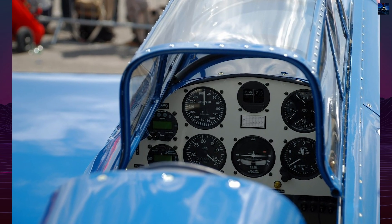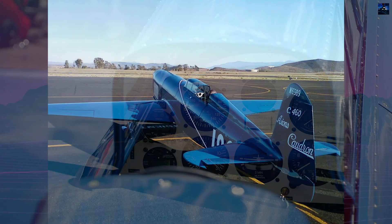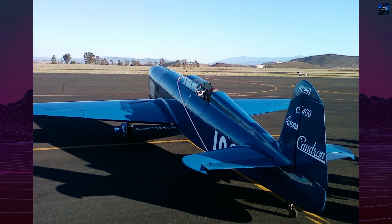In January 2009, enthusiasts including Tom Wathen and Aero Craftsman Inc. constructed a replica displayed at the Paris Air Show, preserving the legacy of France's most successful racing aircraft.